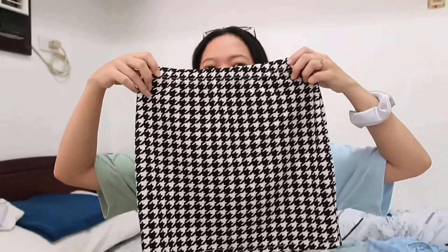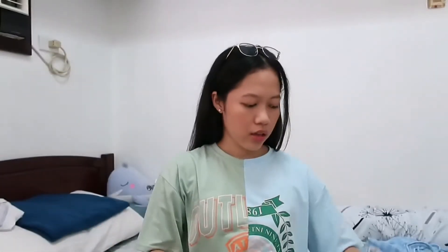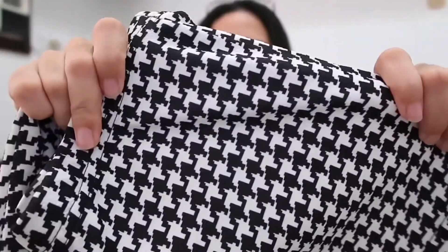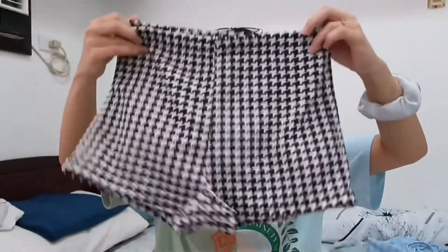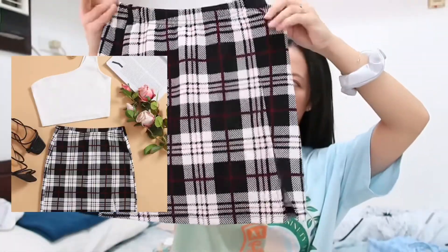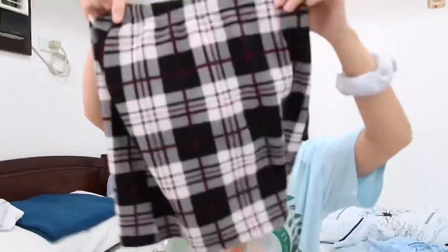I have a bunch of skirts because I bought three two-piece set outfits. I have this skirt which I haven't had a chance to wear yet — this is how the print looks up close. And then there's also this one, which is actually a pair of shorts — I just wear this at home. And here's another skirt, which I think looks more cute compared to the shorts one; it also has a little bit of a slit.